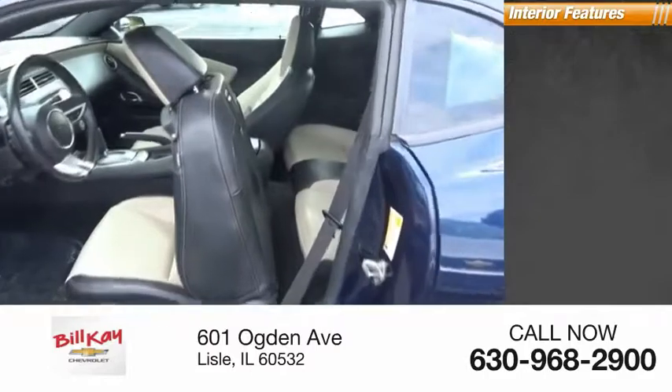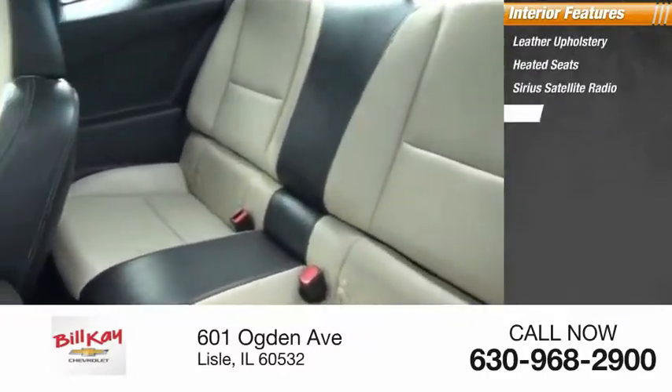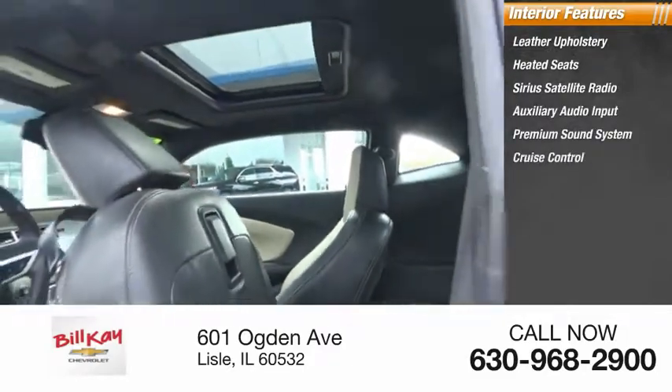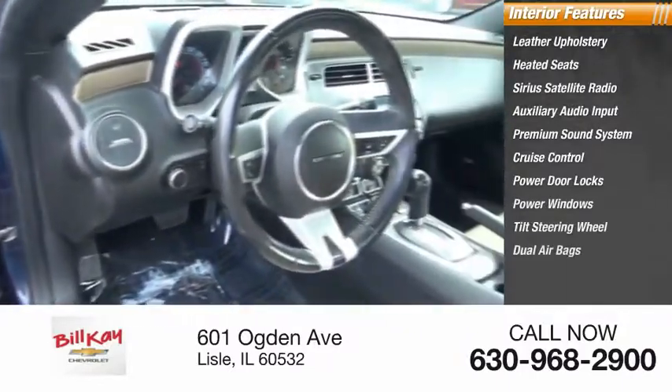Inside you'll find leather upholstery, heated seats, Sirius satellite radio, auxiliary audio input, premium sound system, cruise control, power door locks, power windows, tilt steering wheel, and dual airbags.